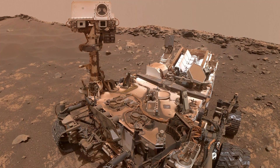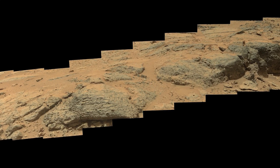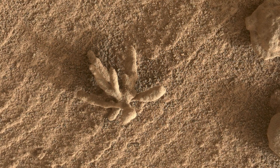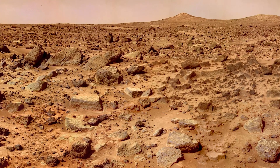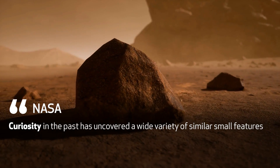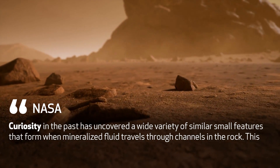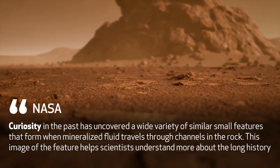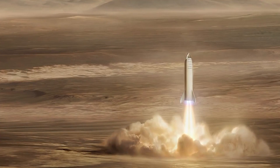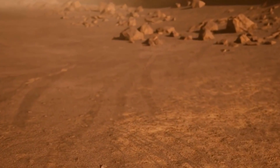Curiosity rover also aggregates images to form mosaic images that cover some of the more distant rock and sand deposits. NASA describes the flower-shaped rock, along with a cobblestone artifact seen in the image, as created in the distant past when minerals carried by water cemented the rock. Curiosity has uncovered a wide variety of similar small features that form when mineralized fluid travels through channels in the rock. This image helps scientists understand more about the long history of liquid water in Gale Crater. NASA is also looking for suggestions and ideas to help further its mission to Mars and prepare for a human mission to Mars in the 2030s.